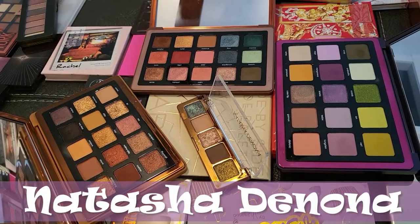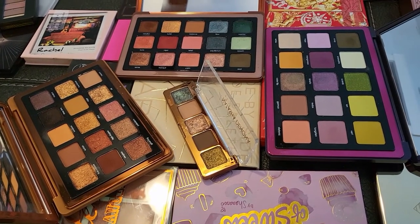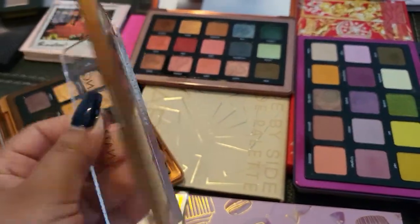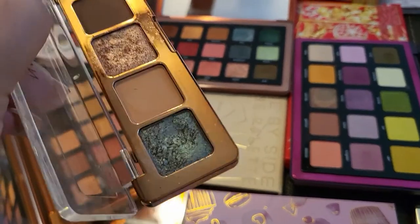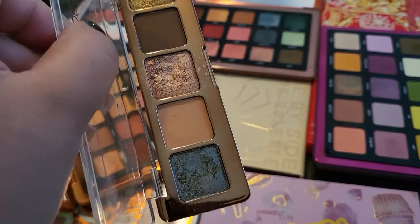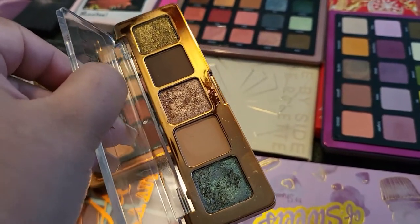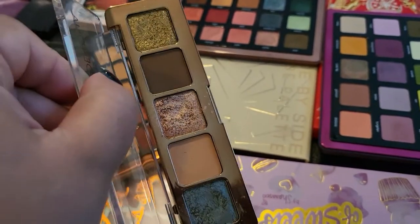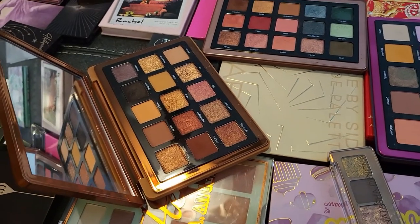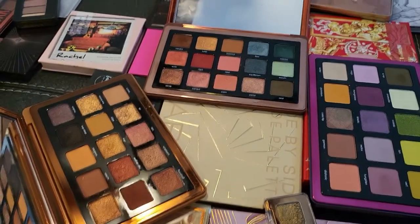Now let's talk about Natasha Denona. I have four palettes — two from my lucky bag and two I purchased myself. My least favorite is the Mini Star: the shimmer shades are crumbly and weren't showing up well on my eyes no matter how much I applied. I don't like this one at all. However, the Bronze palette is so pretty — every time I create a look with it I love it even more.